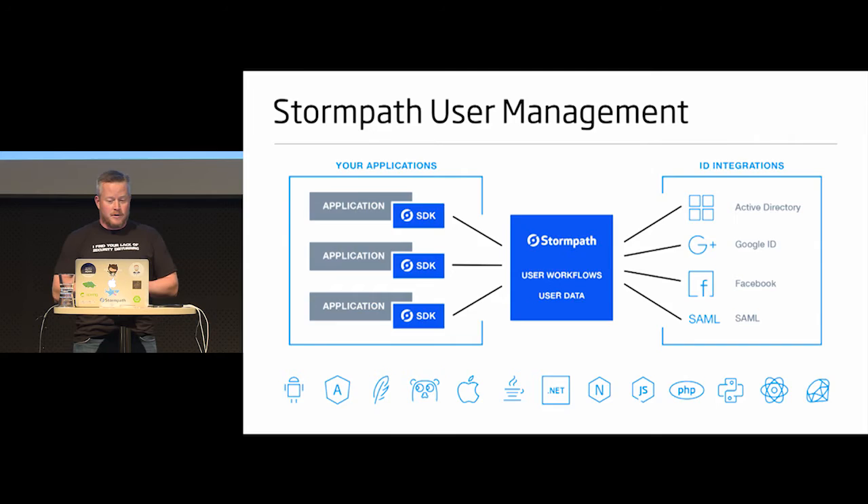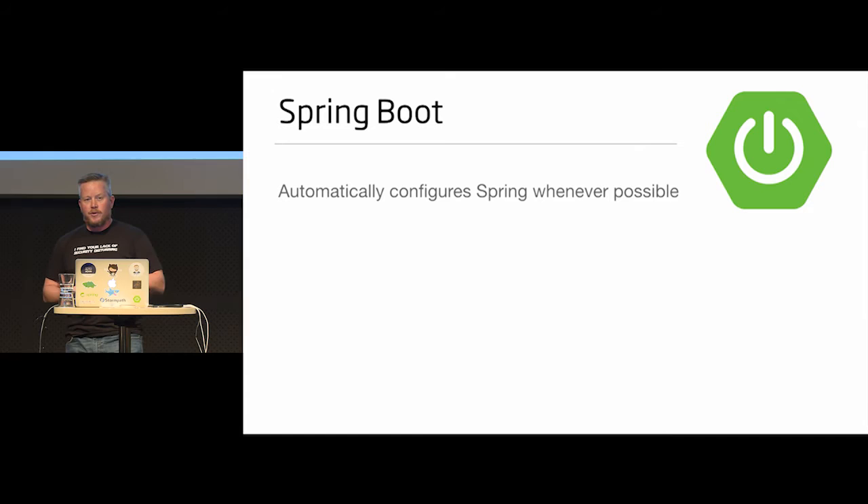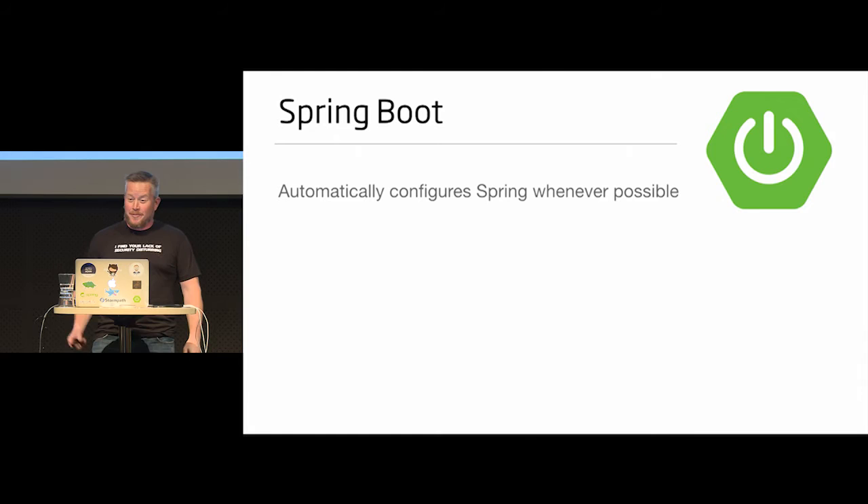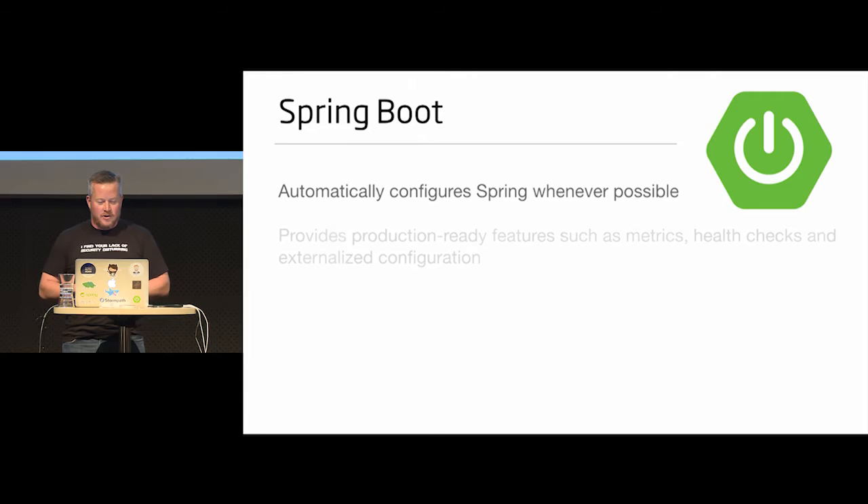Spring Boot automatically configures Spring whenever possible. How many people are using Spring Boot? About half the people in the room. How many people want to use Spring Boot? How many people can't use Spring Boot? Because you're on WebSphere? It doesn't really work on Android, but using Spring Boot on the back end is certainly a good possibility.